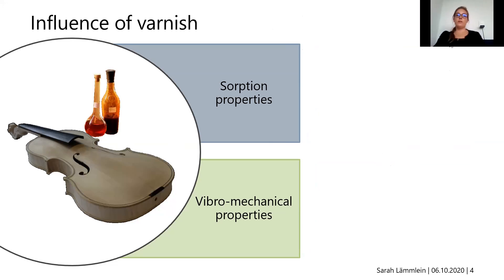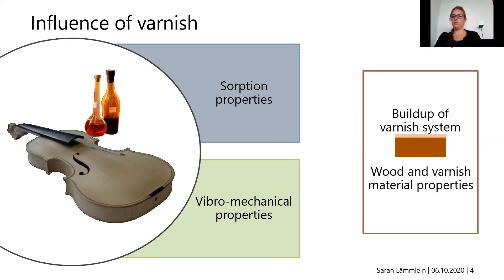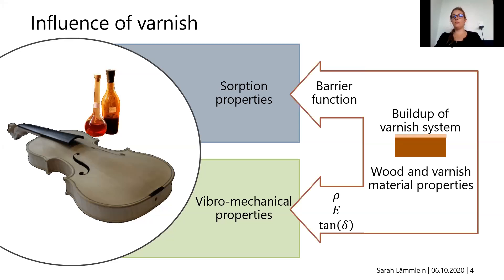The influence on these two properties depends on two major aspects: the build-up of the varnish system — the different materials and the layup they form — and the wood and varnish material properties, which determine the actual barrier function and the influence on the vibromechanical properties, specifically density, Young's modulus, and damping properties.